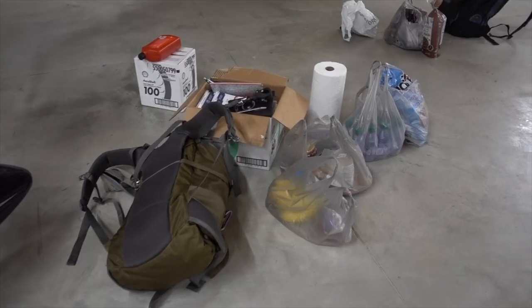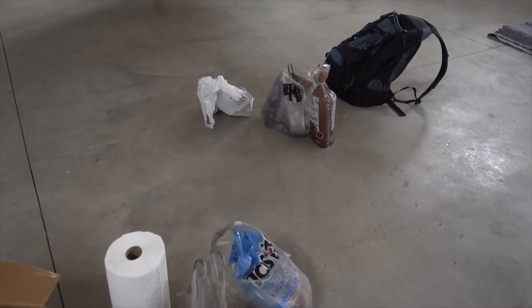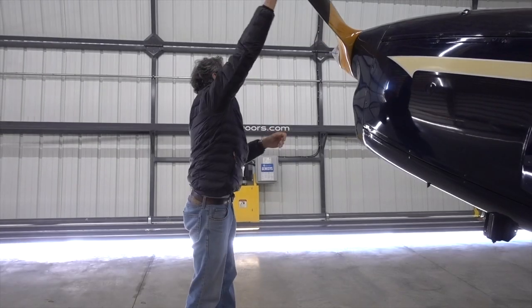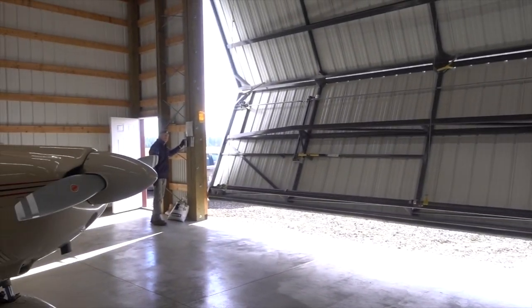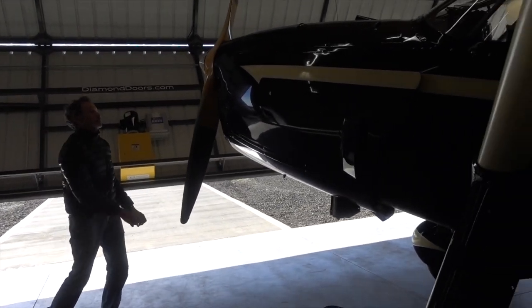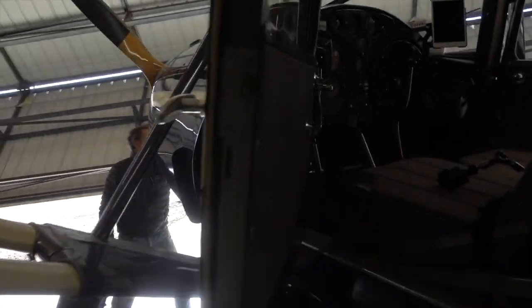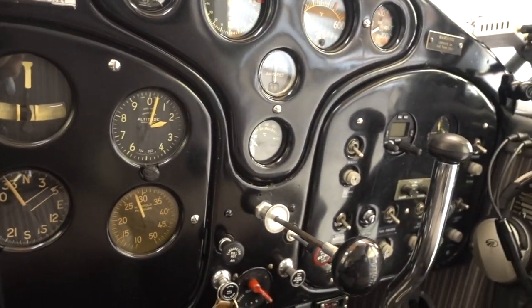We're getting ready to start this journey out to Kentucky. We're here in Deer Park, Washington, in this 1938 Fairchild 24. I had fog all morning and it just lifted. We're not in a big hurry, but our main goal is to try to get over one of these passes. If not, we'll have to head south down towards Boise. We're trying to make it to Missoula, Montana. Enjoy the journey.